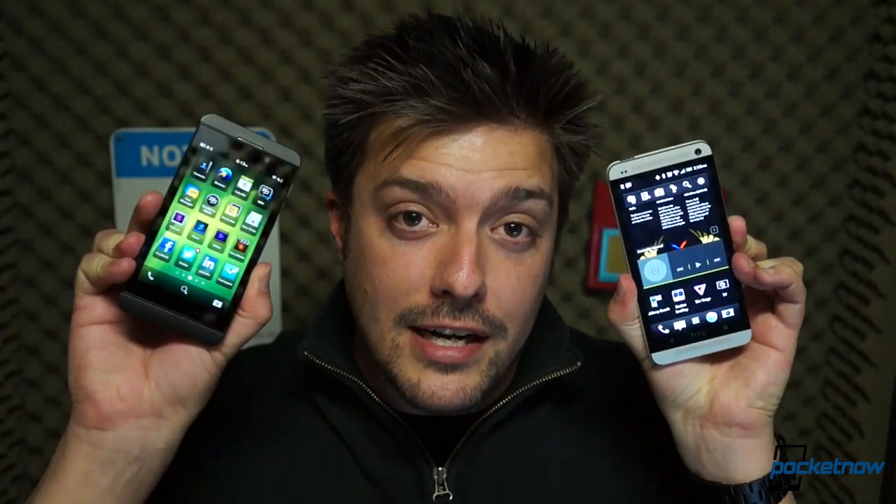They look an awful lot alike, but as the saying goes, don't judge a smartphone by its bezel. If you're still with us after that awful joke, stick around. We're going to be putting one of the best of Android up against the best of BlackBerry 10. I'm Michael Fisher, this is Pocketnow, and this is HTC One vs BlackBerry Z10.